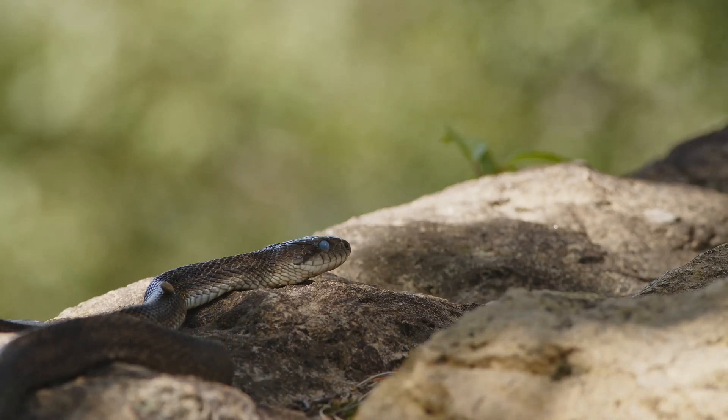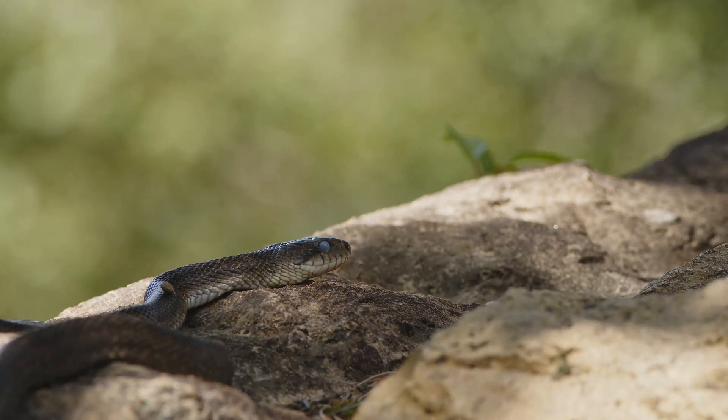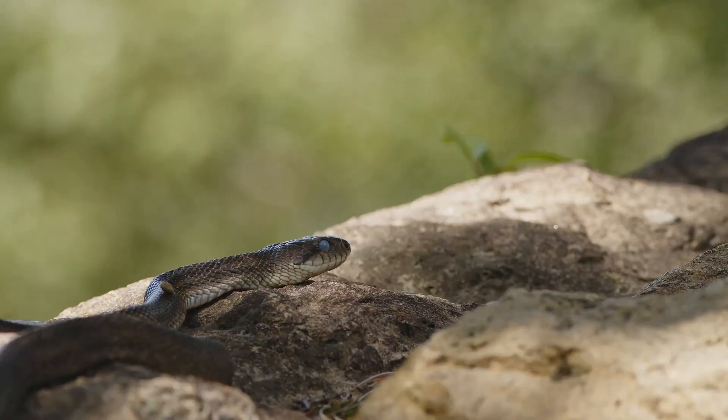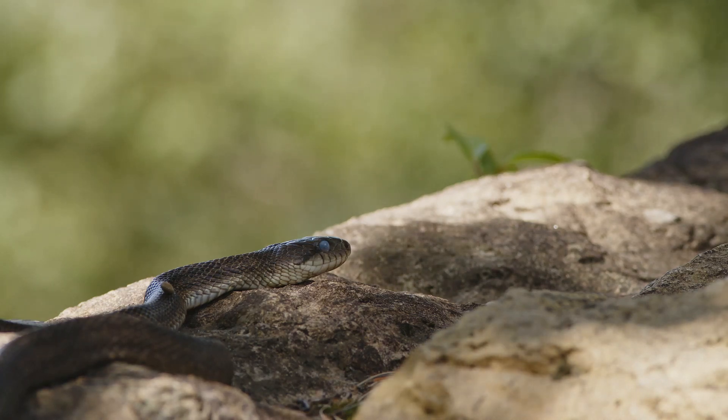Tiger snakes, scientifically known as Notechis scutatus, are a group of highly venomous snakes found in the southern regions of Australia. These snakes are part of the Elapidae family, which includes other well-known venomous snakes like cobras and coral snakes. Their venom is highly potent and can cause severe symptoms in humans, making them one of the most dangerous snakes in Australia.